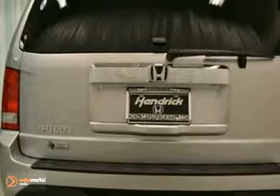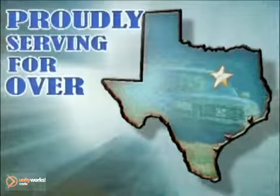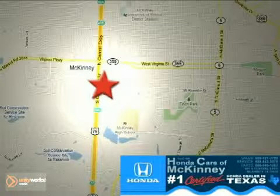Come on out and test drive this Honda Pilot today. Honda Cars of McKinney — all we do is discount Hondas. Stop in today. We're conveniently located on Highway 75 northbound at exit 40A in McKinney.